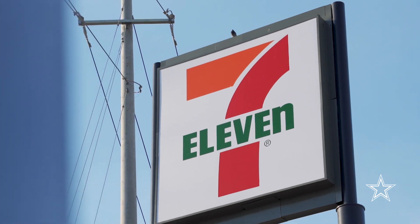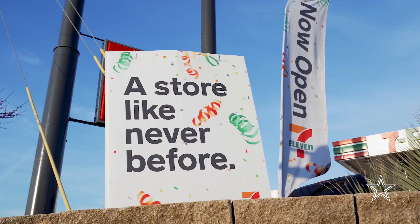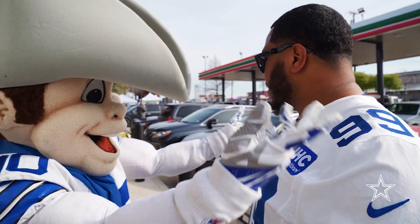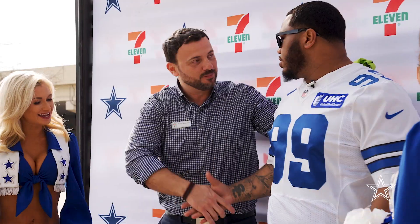I'd like to welcome everybody to the grand opening of what we're calling the Sylvan and 30 lab store, or laboratory store. We're very, very proud to be in Dallas, but more especially we're very proud to be in Oak Cliff. Welcome and enjoy the store, folks.